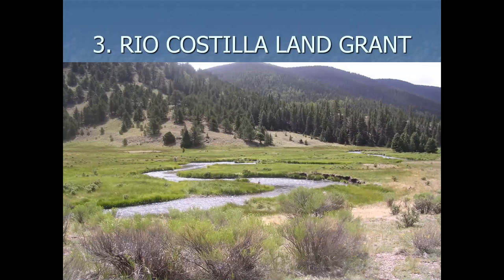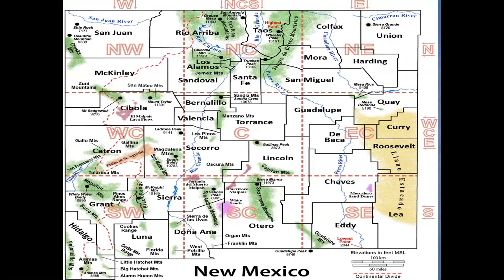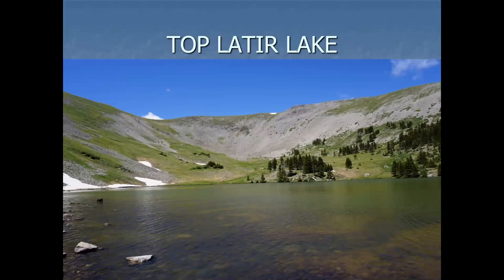Rio Castilla Land Grant — that's covering maybe north of Wheeler Peak, right along the Colorado line. It's got the Latir Lakes. I think there's seven or eight. This is the upper one, so it would be subalpine to alpine.